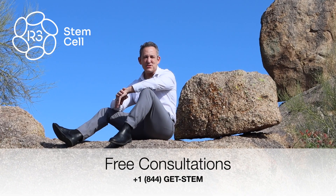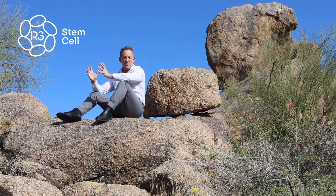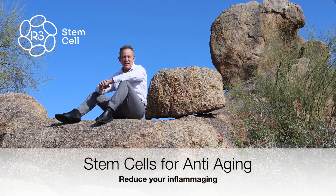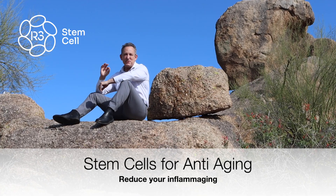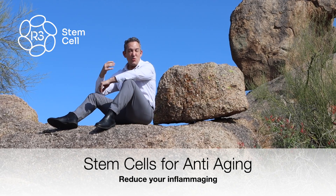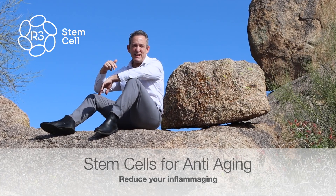You also get the 50 billion exosomes, which are a fantastic way to get an anti-aging treatment. Stem cells and exosomes are incredible at reducing overall body inflammation — scientists now call it inflammaging — and it's fantastic at reducing oxidative stress and pumping up your body's ability to repair and regenerate. Patients get increased energy, better mood, better sleep patterns, and better ability to recover after workouts and exercise.